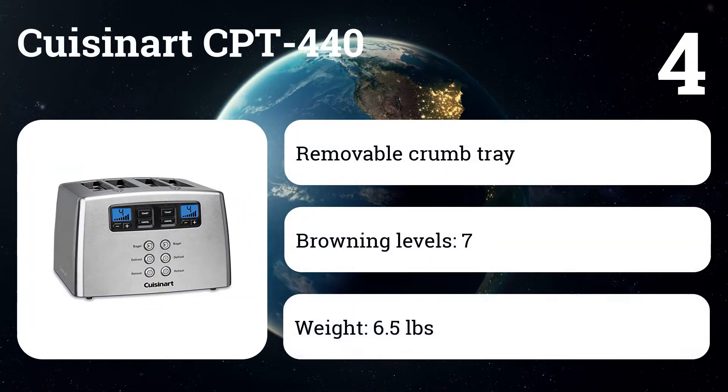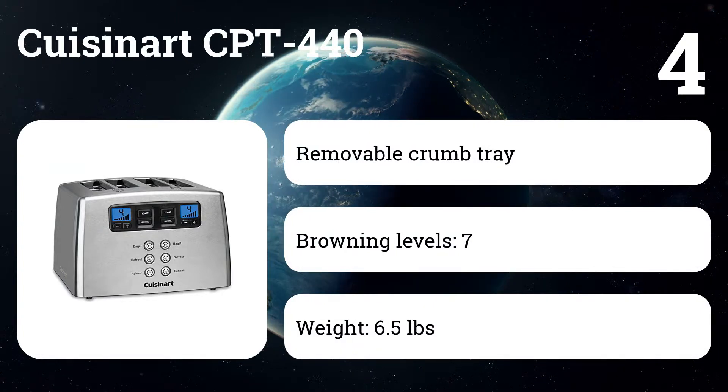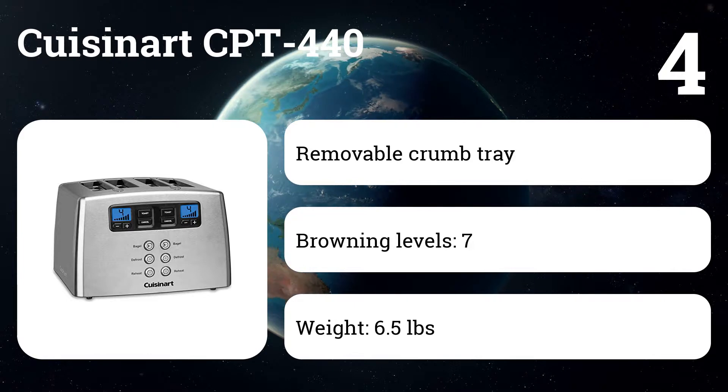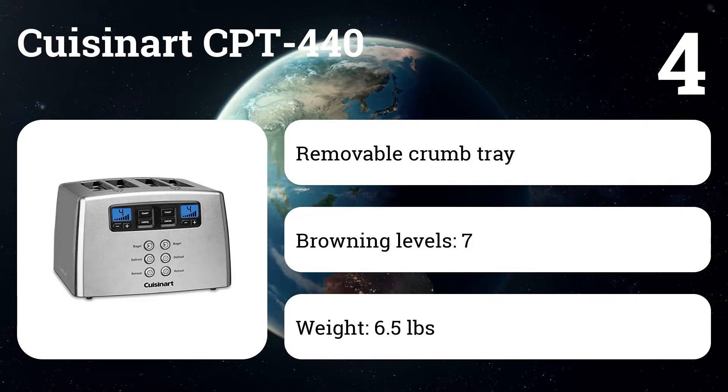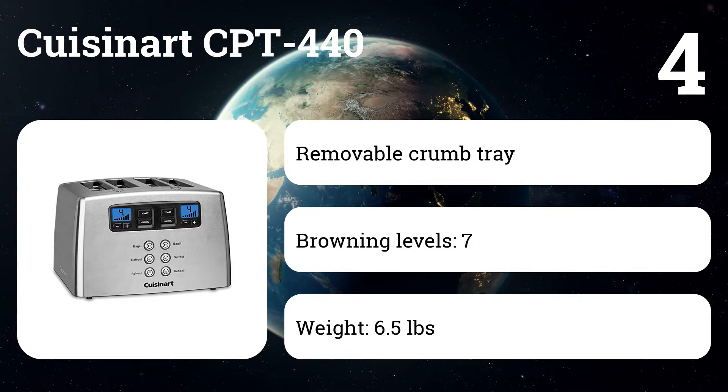Number four: the Cuisinart CPT-440. In testing, it toasts bread evenly and consistently batch after batch, with distinct doneness results on each setting. The stainless steel housing stays cool to the touch, and its leverless design has a cool factor that users love.